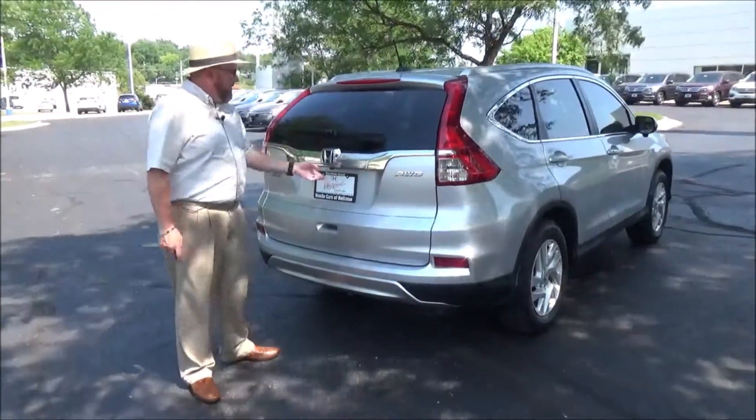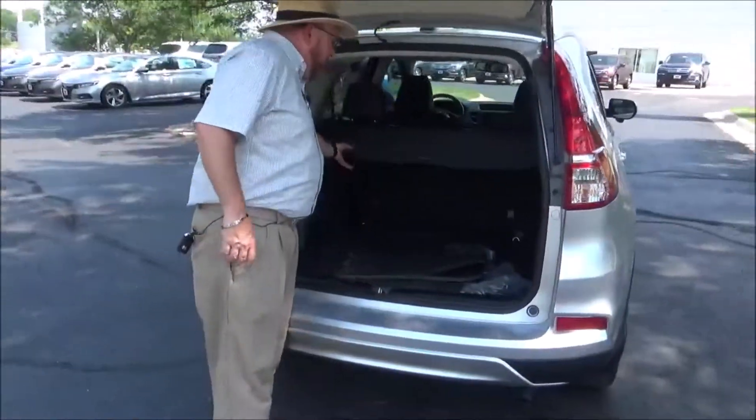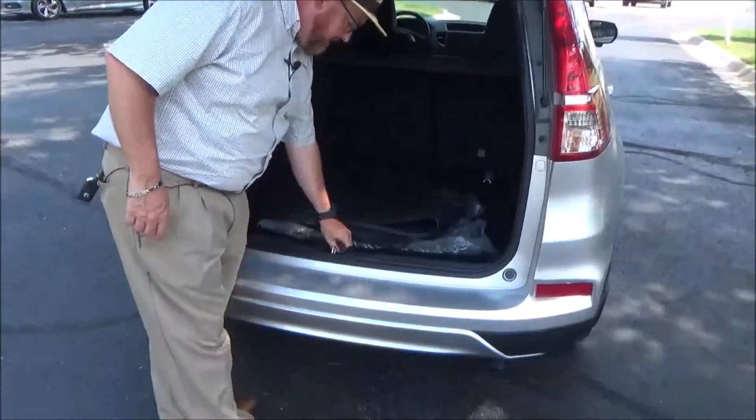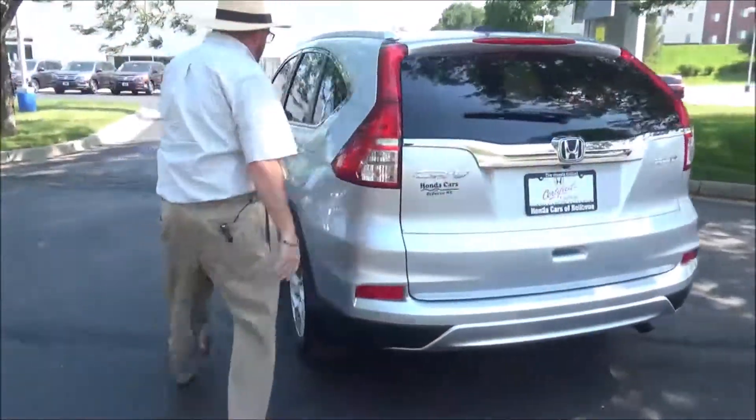It has high-mount brake lights, rear window defrost and wiper, backup camera, lots of room in the back with 60/40 fold-down seats for additional space, a cargo area cover, all-season and carpeted mats, and a spare tire with jack and tools. The CR-V is a five-passenger vehicle.